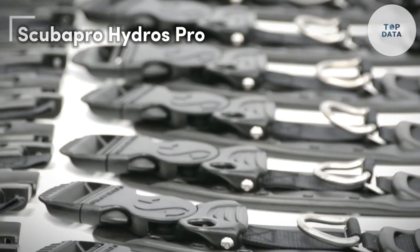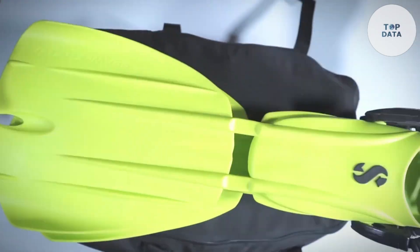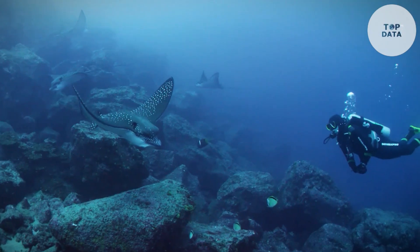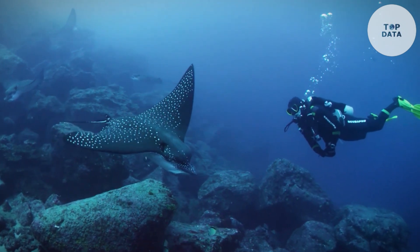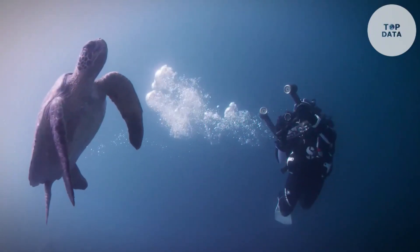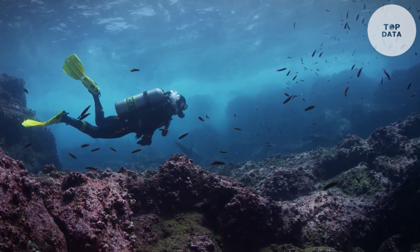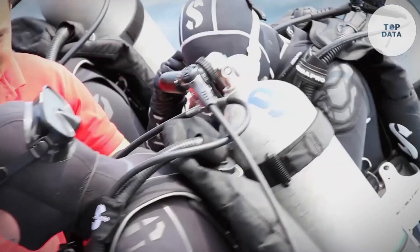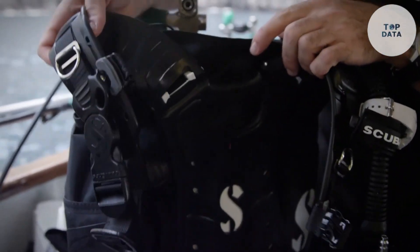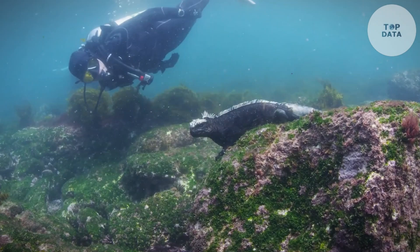Scuba Pro Hydros Pro. Scuba Pro's Hydros Pro BCD (Buoyancy Compensator Device) is a game-changer for divers seeking ultimate comfort and customization. Made from super-durable MonPrene, this jacket stands up to years of wear and tear, but the real magic lies in its fit. Unlike traditional BCDs, the Hydros Pro molds to your body shape thanks to special gel straps and a backplate, creating a snug, secure feeling that eliminates any digging or discomfort. The Hydros Pro has minimal inherent buoyancy, meaning you might need less weight to achieve perfect underwater trim. Plus, the back inflation system allows for easy control in any diving position. Travel-friendly features like a quick-drying design and a dedicated backpack make this BCD ideal for globetrotting divers. While the exact price may vary, the Scuba Pro Hydros Pro falls within the range of premium BCDs, offering exceptional comfort and customization for the discerning diver.